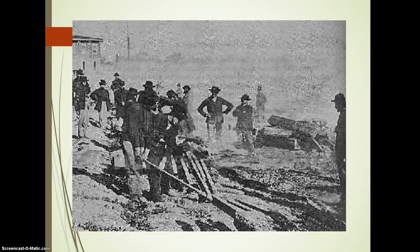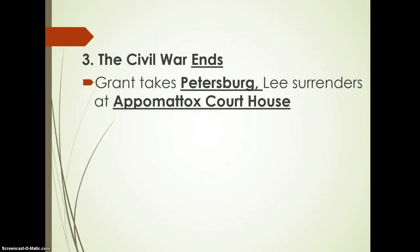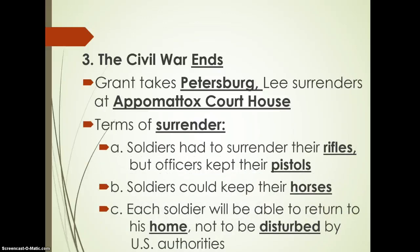Here are some images of total war, which we'll analyze later in class. The war comes to an end: Grant takes Petersburg and Lee surrenders at Appomattox Courthouse. The terms of surrender: soldiers got to keep their pistols but had to surrender their rifles; soldiers got to keep their horses and were allowed to go home undisturbed. This was the idea of winning the war while also allowing General Lee and the soldiers to save face. We'll discuss this more when we look at the healing process between North and South.